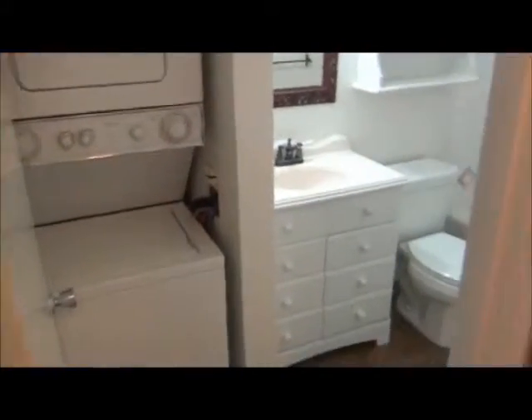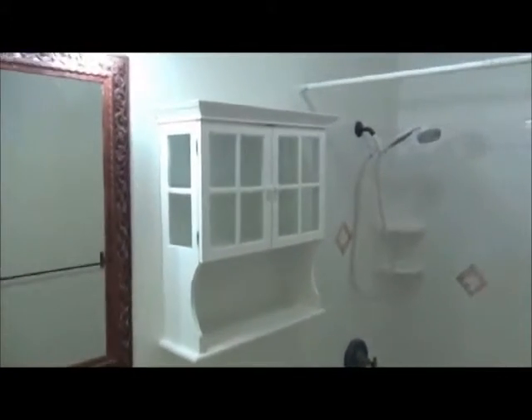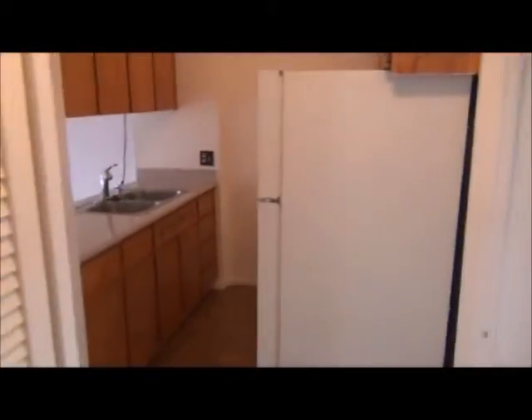It has a stack washer dryer, tub shower, and that's basically it.